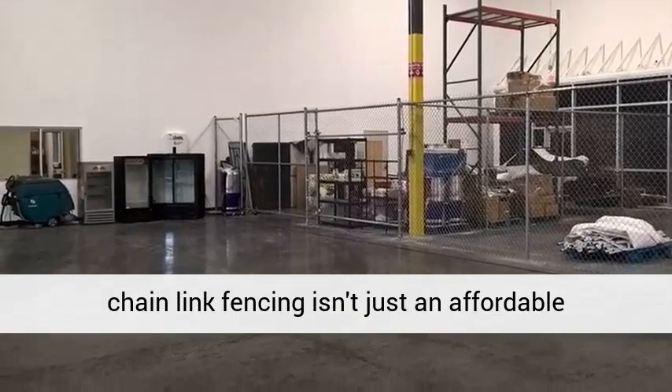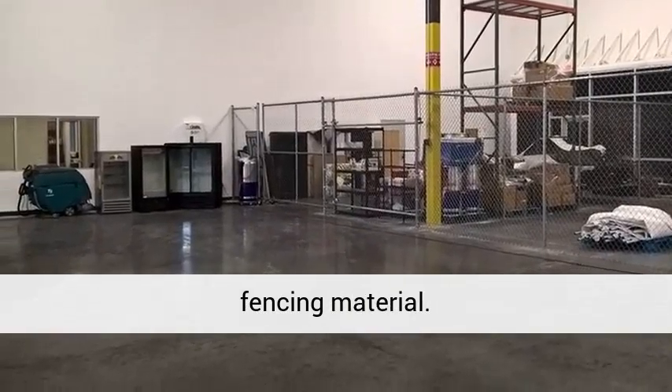Easy repair: another benefit to using chain-link fencing over other types of materials is that any areas that do become damaged due to excessive wear and tear, such as an accident or vandalism, can be easily cut out and replaced.